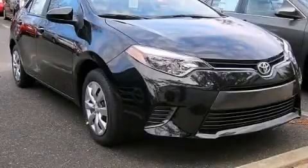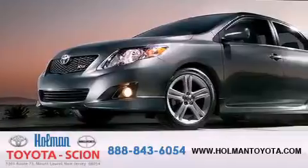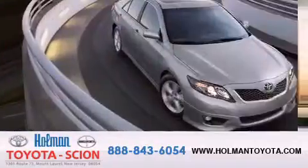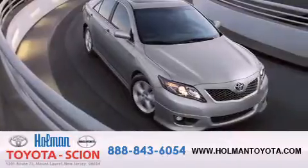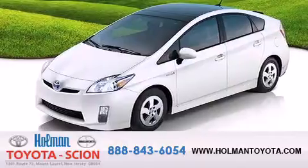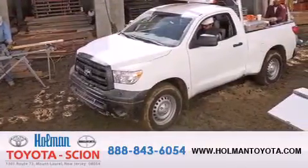Stop by today and test drive this automobile for yourself. Holman Toyota Scion is pleased to offer the pre-owned three-day guarantee. Backed by over 87 years of family-owned traditions, we are committed to making your buying and ownership experience all about you, our customer. Come in and find out for yourself today why our name means a great deal.